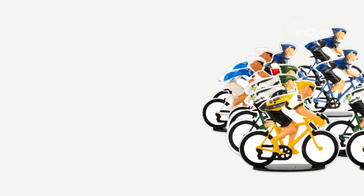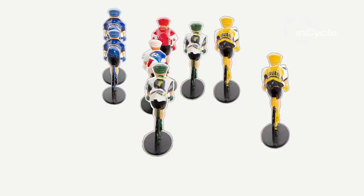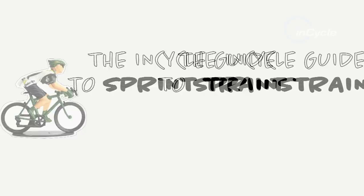Sprint trains — the organized chaos of flat finishes — are one of cycling's most important tactical innovations of the last 25 years. Highly technical and fiercely competitive, just how do teams execute the perfect lead-out at such high speeds? Cycling picked the brains of the best in the business to learn the tricks of the trade for fast finishing.